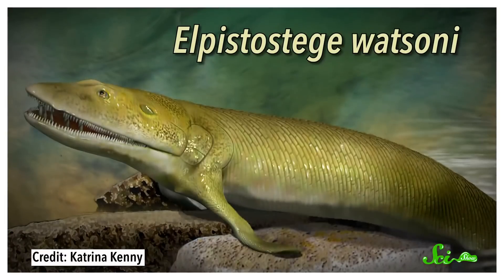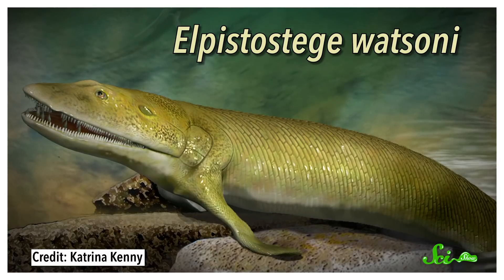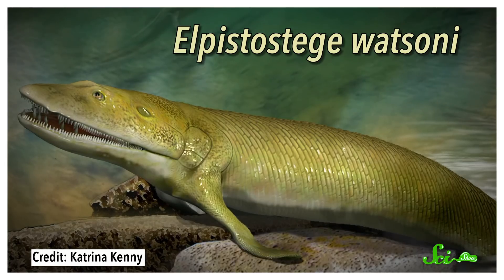And for scientists interested in understanding how our tetrapod bodies came to be, this new specimen is proving to be very… handy. It's called Elpistostege watsonii, and it is not a new species. But this new fossil, found in Quebec in 2010, is one of the most complete skeletons known of any early tetrapod relative.